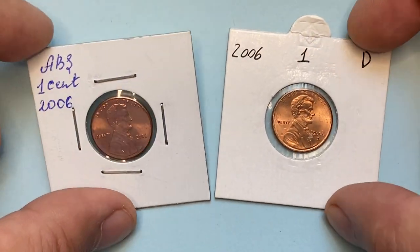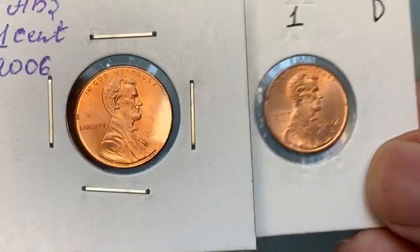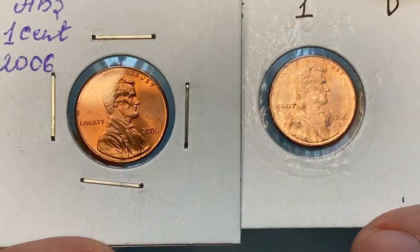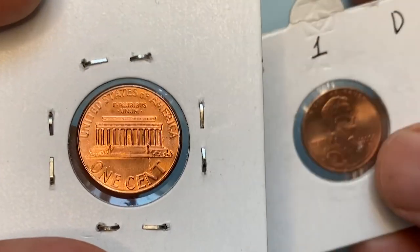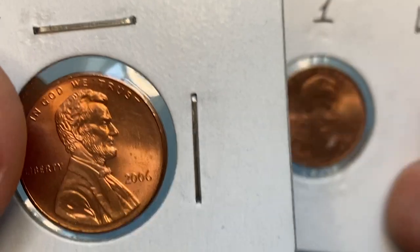Hey guys, welcome back to the Numismatic Channel. Today I'm going to show you these two uncirculated 2006 Lincoln cents from the collection. One was struck by the Philadelphia Mint, the other in Denver. The Denver-struck coin bears an awesome die error, about which I'm going to talk a little later.